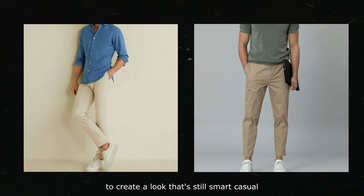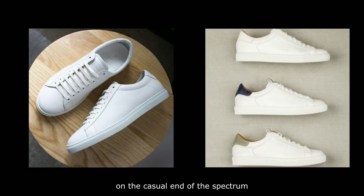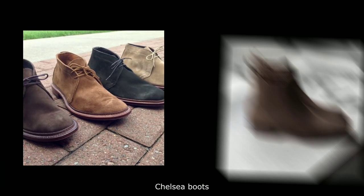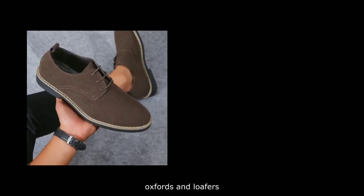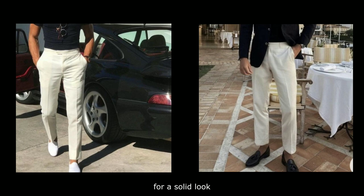Experiment a bit to create a look that's still smart casual but personalized to your taste. Number four: footwear. Guys have lots of good options for smart casual footwear. On the casual end of the spectrum, white sneakers will always look great. But you can dress things up a bit with chukka boots, Chelsea boots, Oxfords, and loafers. Contrast the color of your footwear with your pants for a solid look.